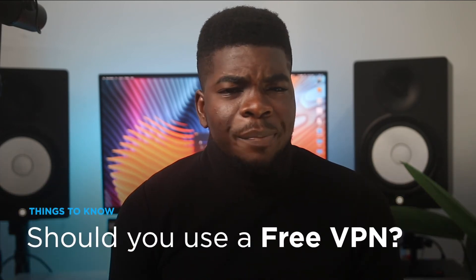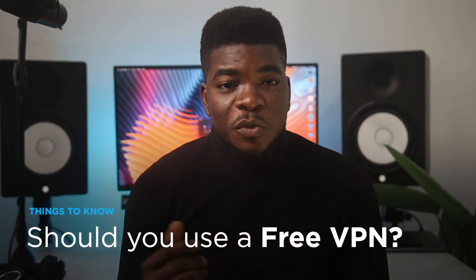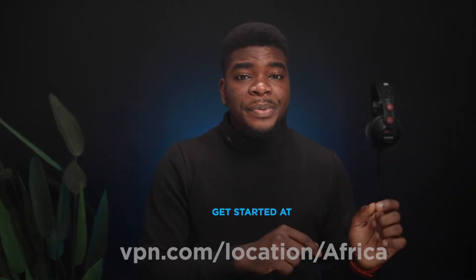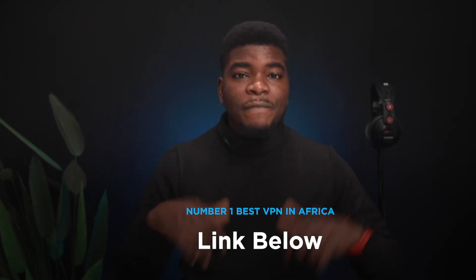Speaking of paying for a VPN — yes, it can be tempting to use a free VPN. After all, your IP address is changed, and isn't that what you want? Wrong. Free VPNs are somewhat notorious for tracking you or even selling your data. They slow down your speed and have limited features like limited locations, connections, and access to services. When you pay for a VPN, you unlock a myriad of features. If you want to know more about VPNs for Africa, visit vpn.com/location/Africa. Grab a 30-day risk-free trial to the number one best VPN for Africa by clicking the first link in the description. Thank you so much for watching — I'll see you in the next one.